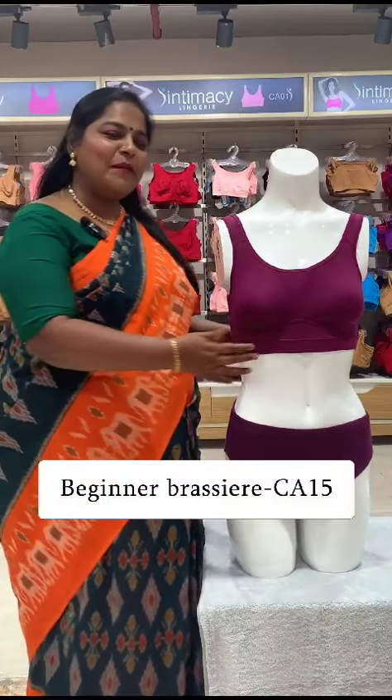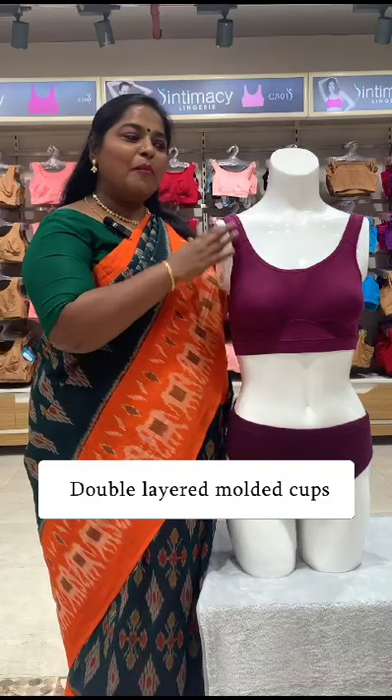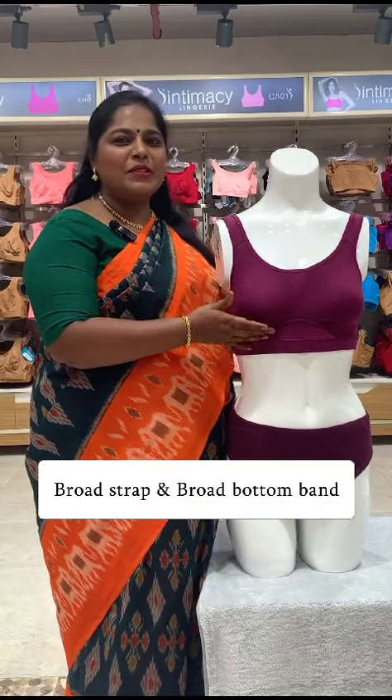If you don't use this, you can use the double-layered molded brace. Also, you can use a broad strap and a broad bottom band, and you can lift a seamless look.